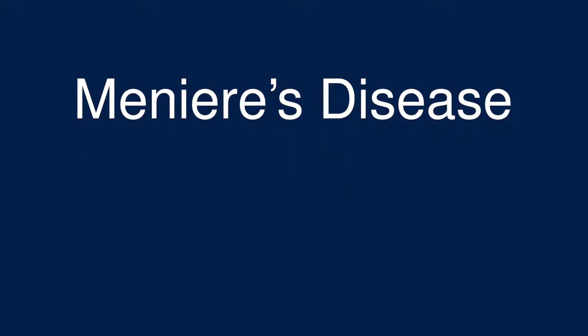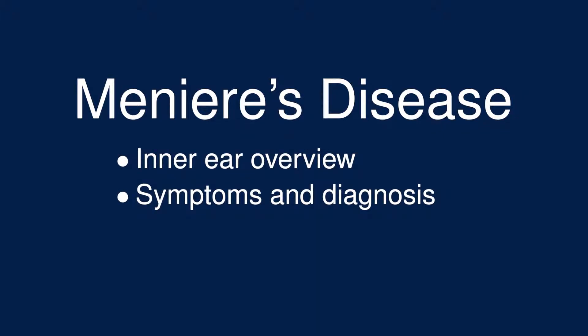This video is about Meniere's disease. First, we'll get context by learning a little bit about the inner ear. Second, we'll look at the symptoms and the diagnosis of Meniere's disease. And finally, we'll talk about treatment options.